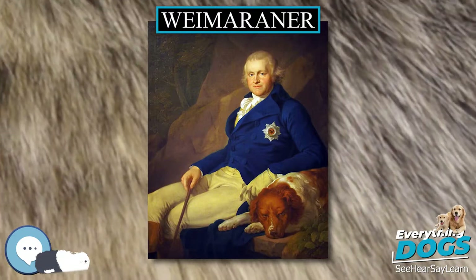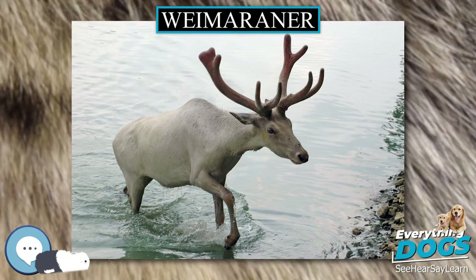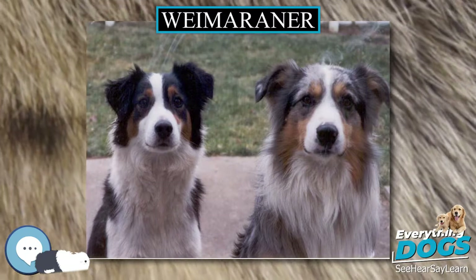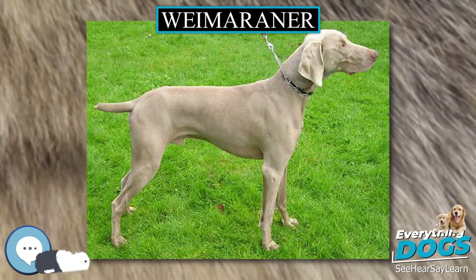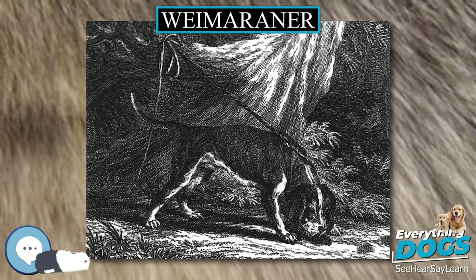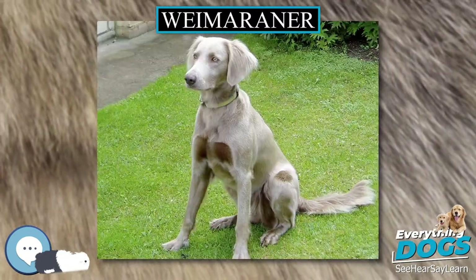Dogs with blue coats are disqualified from conformation/show competition but are recognized as purebred Weimaraners by the AKC. There is another incidental variety described as having the mark of the hound, where the dog is the usual grey color but with faint tan markings similar to a Doberman Pinscher's. Weimaraners can have unique physical characteristics such as small lobes on the inside of the ear known as Harrisburg horns, and Grafmar's caps — very light grey patches between the ears.